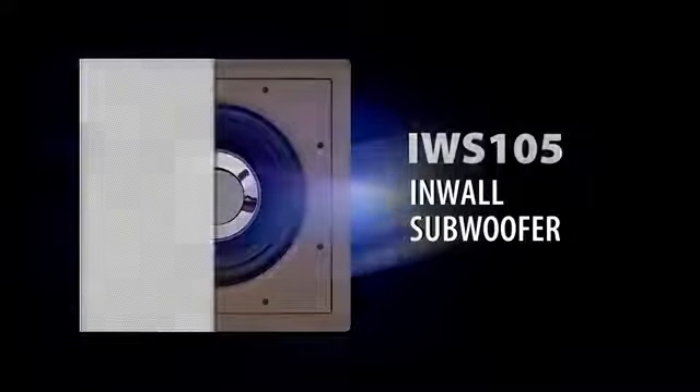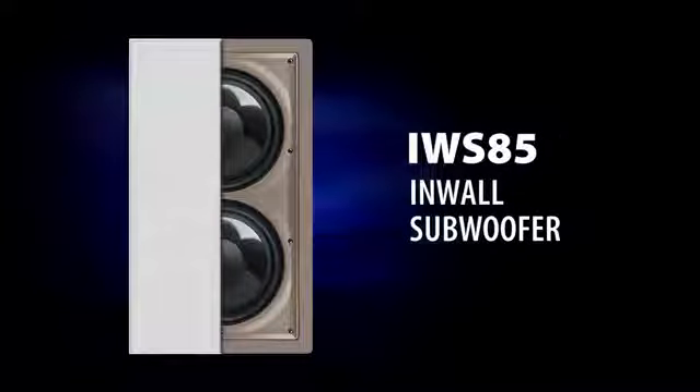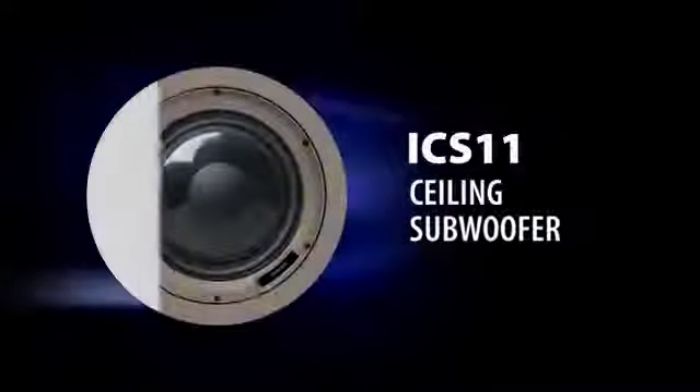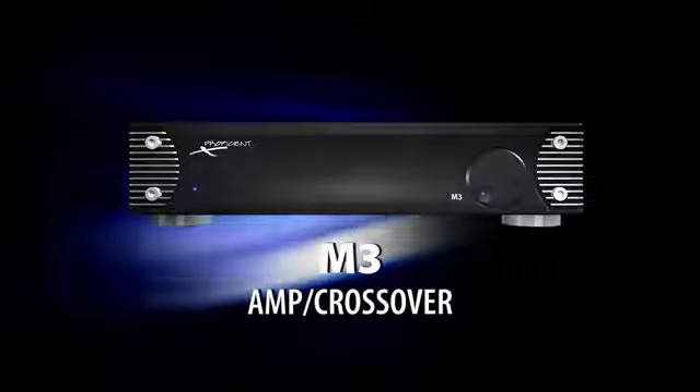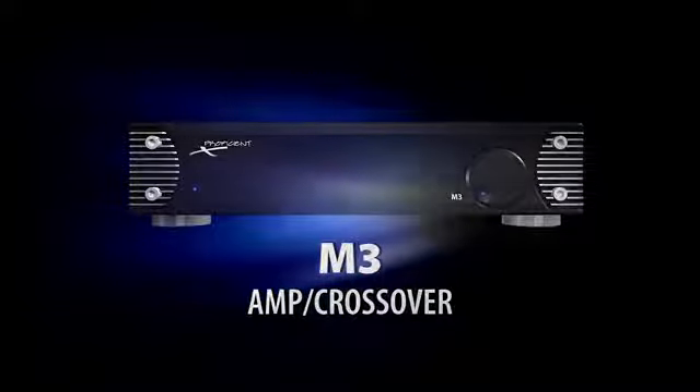Proficient has three models: the IWS-105 and the IWS-85 in-wall subs, and the ICS-11 in-ceiling sub. Power any of them with a 180-watt M3 subwoofer amp with built-in crossover network, and add a second sub for smoother sound and maximum bass power.